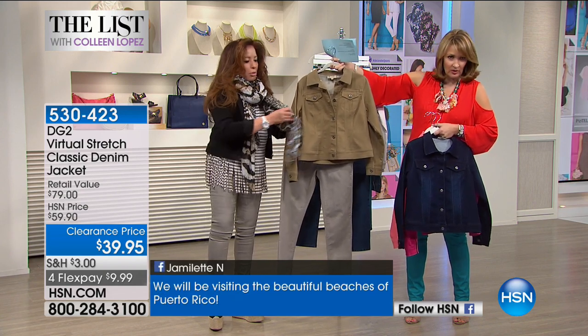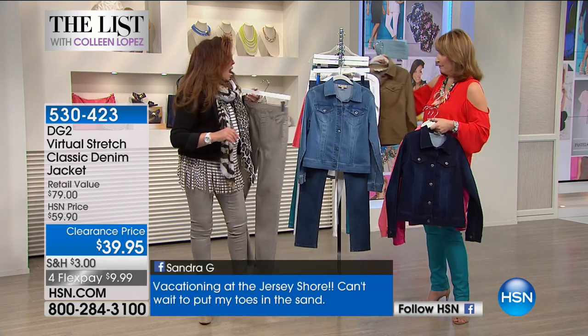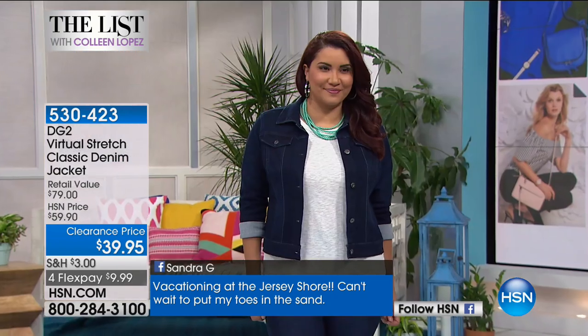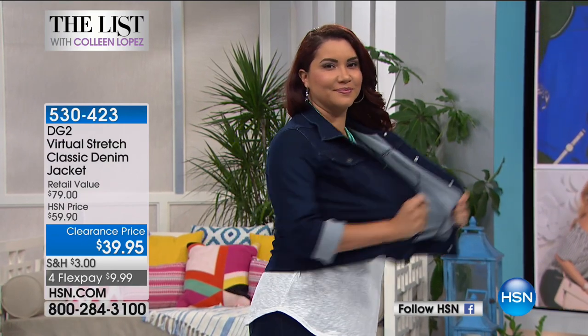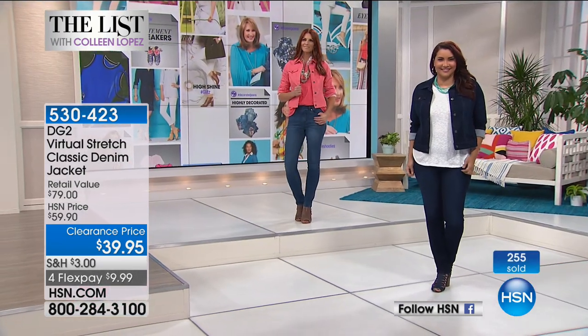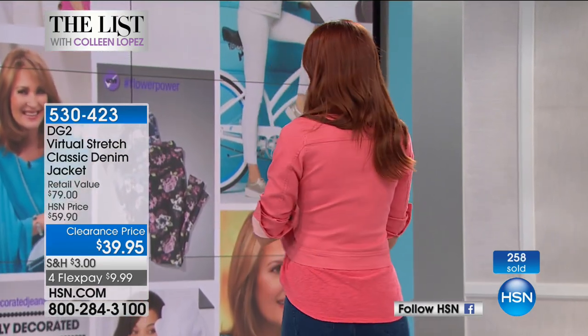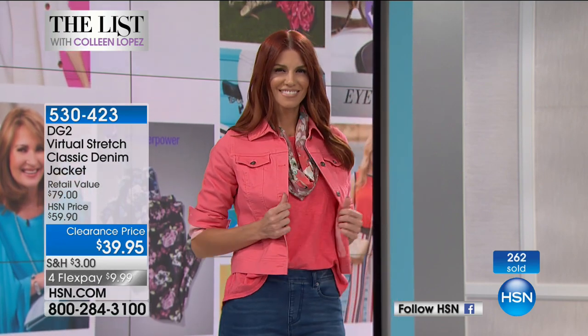These are $39.95. If you are new to HSN, I seriously wish you'd make this your first purchase. You will be so impressed with this jacket. For $39.95 — that's like a t-shirt price — to get a beautiful, perfectly fitting jean jacket with that gorgeous stretch. Coral just sold out, rose just sold out. Goodbye!